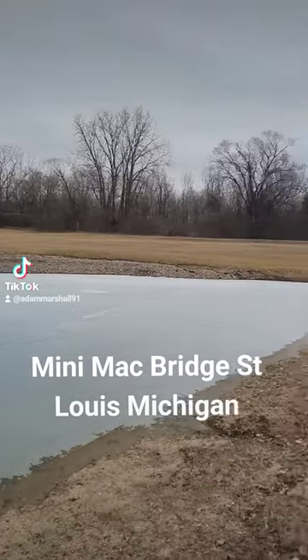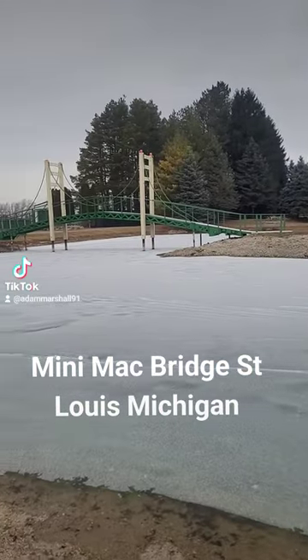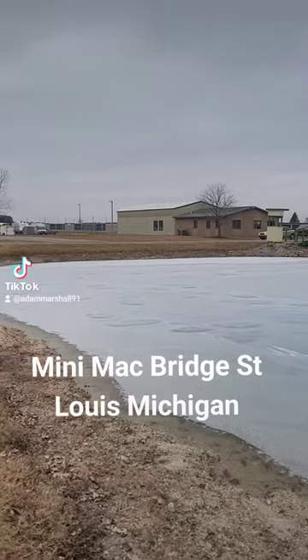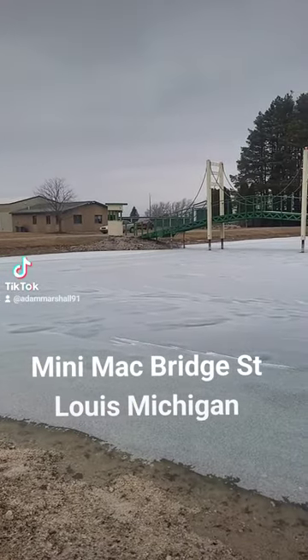But if you stop halfway to the Mackinac Bridge in central Michigan, there is a place called St. Louis, Michigan. It just sits there — it's just a little small town, a little blip on the map.